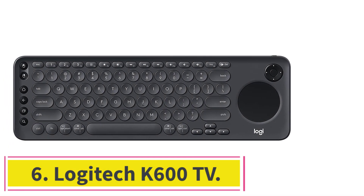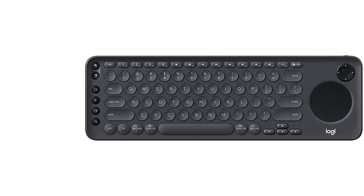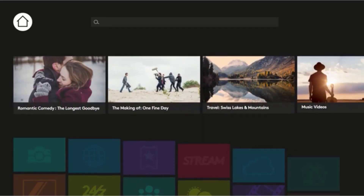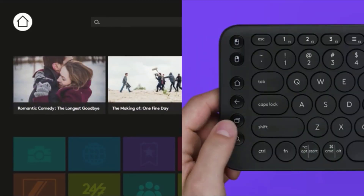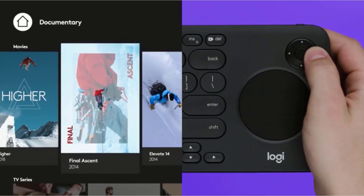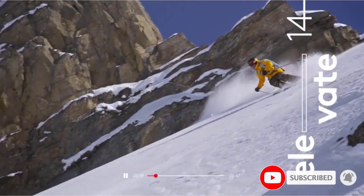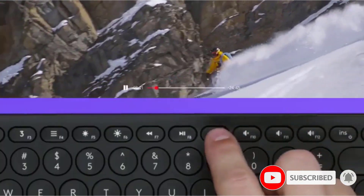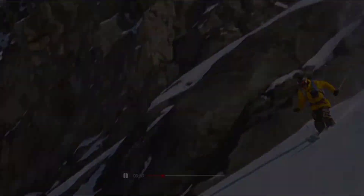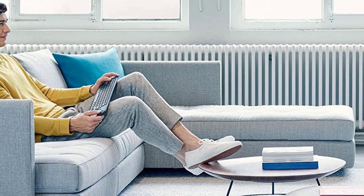Number 6: Logitech K600 TV. Unlike the other keyboards in this list, the K600 was specially made to be used with smart TVs. When you look at this keyboard, the first thing to notice is the black circle on the right side — that is the integrated precision touchpad that helps you navigate smart TV grid layouts by controlling the cursor and the D-pad. It's also very easy to switch between connected devices, be that the smart TV, Windows and Mac PC, or Android and iOS mobile devices — all that is needed is to tap a button to switch between them.